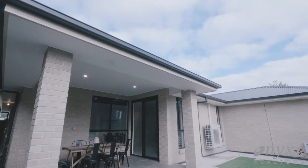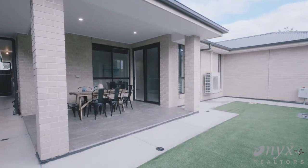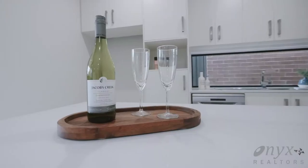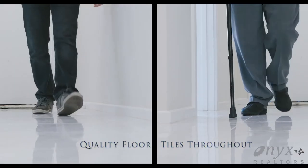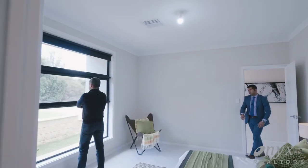Artificial lawn in the backyard makes it a perfect low maintenance delight to live in. This family home will surely tick all the boxes, whether you are a first home buyer, an investor, or even looking to downsize.